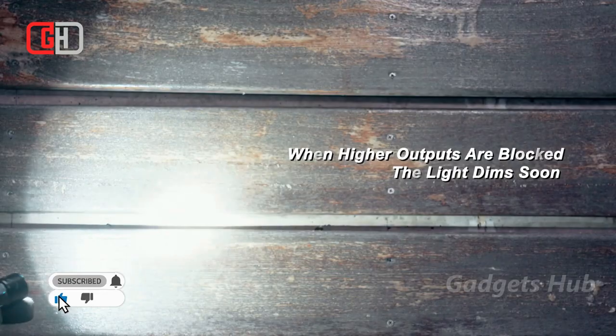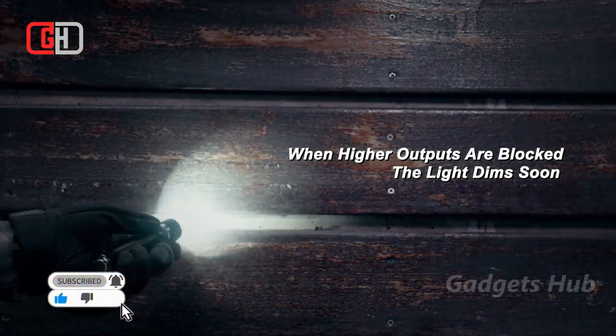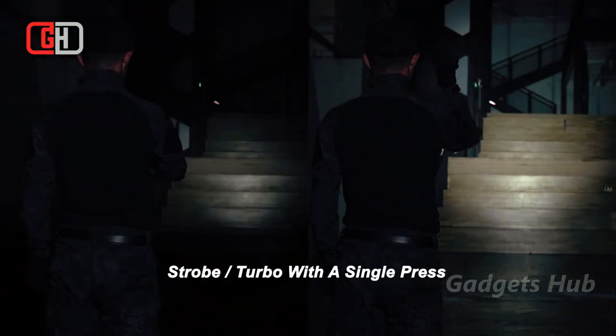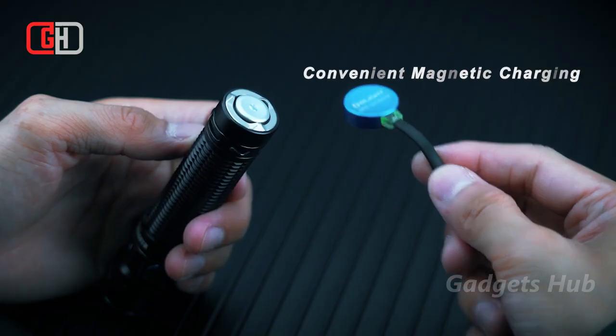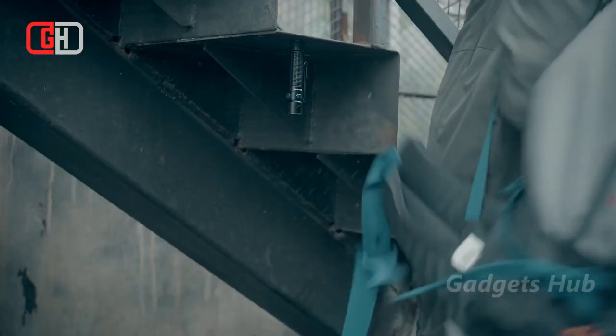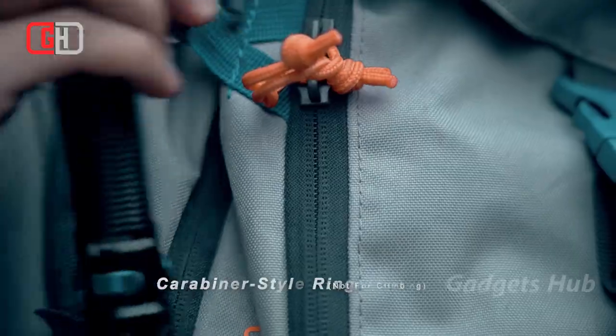The Warrior Mini 2 offers an impressive battery life of up to 45 days, so you can keep the adventure going. Designed with a reversible clip, it lets you keep its bezel down in your pocket so it's easy to pull out and use as a tactical light in any emergency. With a compact size, it measures fewer than five inches long and offers a carabiner-style ring.